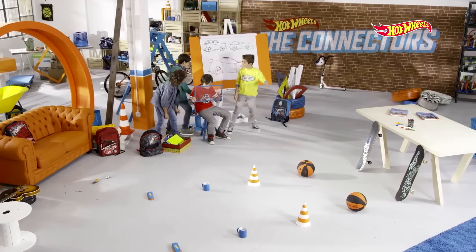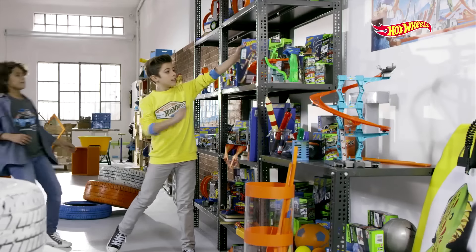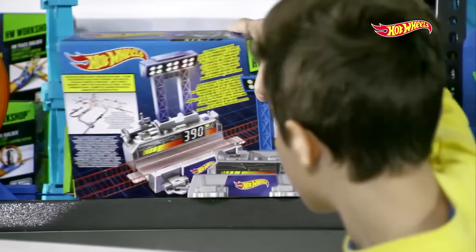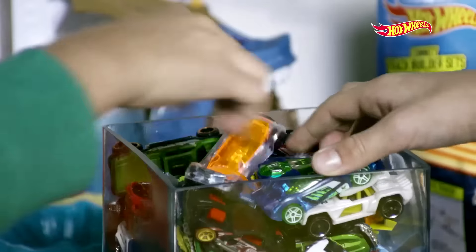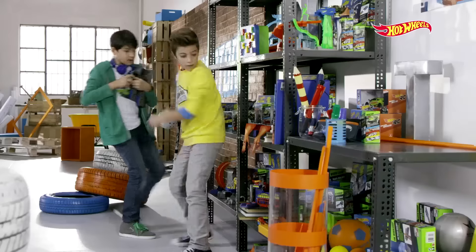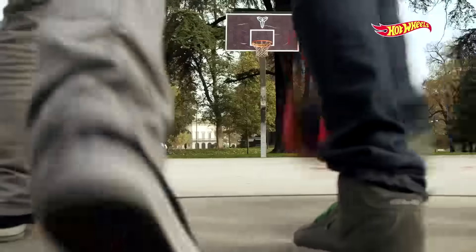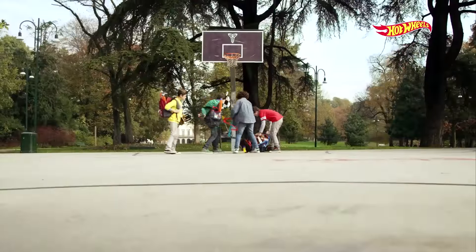Come on, guys! Let's grab what we need! Put it all in your backpacks and we'll go outside! Grab the cars! Come on, guys! Let's go! Let's go! Let's build the track outside! Good idea! Let's start!